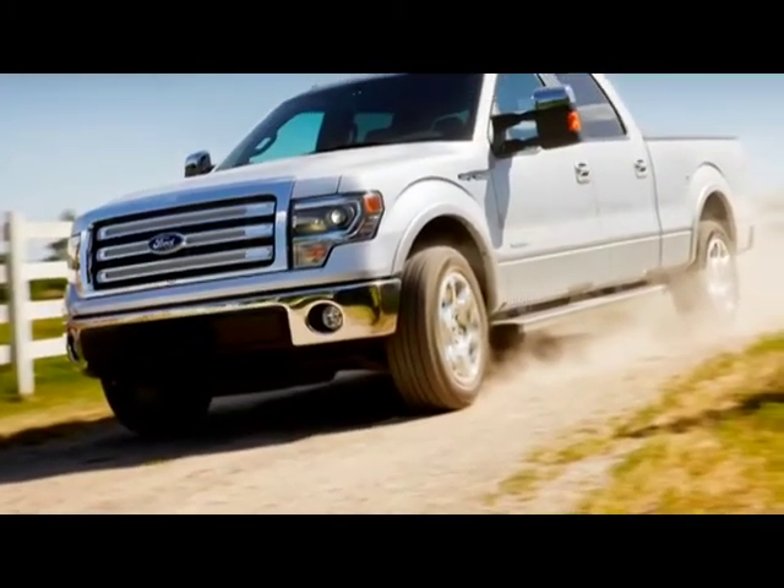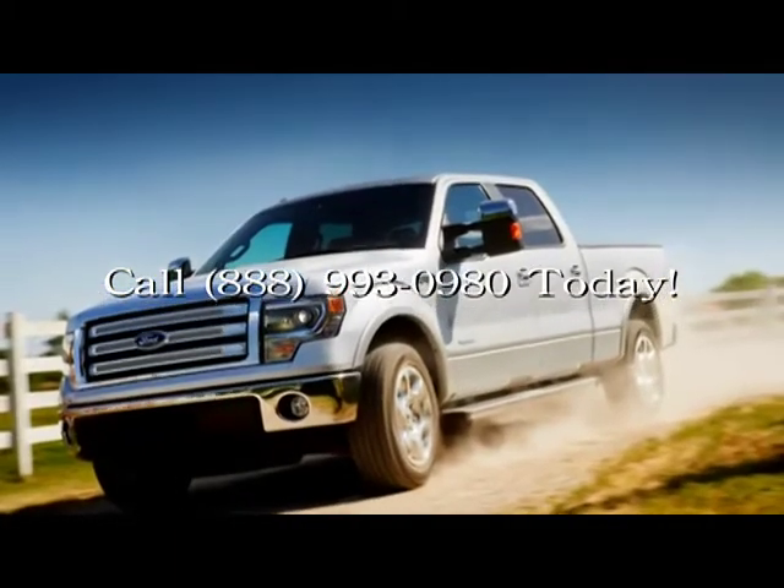Get the full 2013 Ford F-150 experience. Take a test drive at Wildcat Ford in Lexington today.